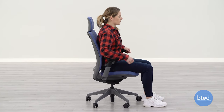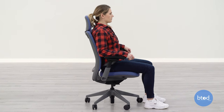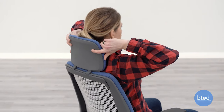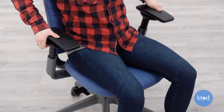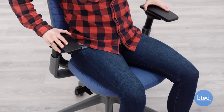The headrest option that we added to the Steelcase Series 2 chair is something that I actually did really enjoy, and the group as a whole enjoyed as well. It's very similar to that of the headrest found on the Gesture, which provides good support in all different positions of working and tasking. It also includes that four-way adjustable arm set that people absolutely love at btod.com, providing a nice wide range of movement with solid and consistent arm pads.